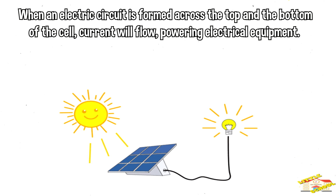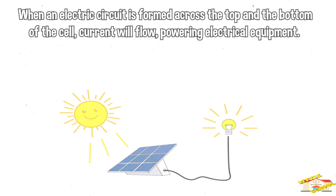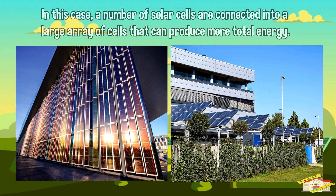When an electric circuit is formed across the top and the bottom of the cell, current will flow, powering electrical equipment. It takes a lot of solar cells to power a building or a home.